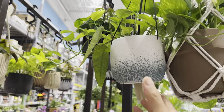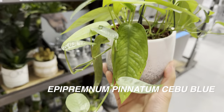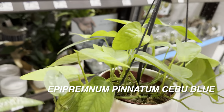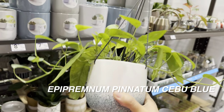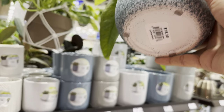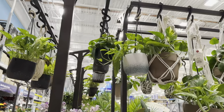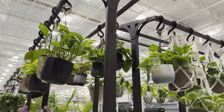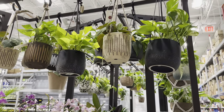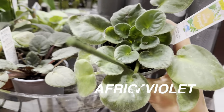I got one of these Cebu Blue hanging baskets and I'm hoping to let it trail more. I love Cebu Blue pothos for its narrow leaves and silvery foliage. Interestingly, where I'm from in the Philippines, these grow like weeds — you can find them crawling up coconut trees — so it's funny to see them being sold for $16.98 at big box stores. Over here we have some African violets not in bloom, on sale for $5.48.